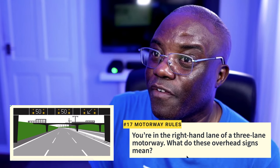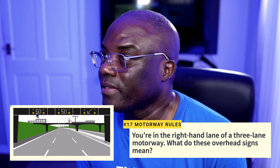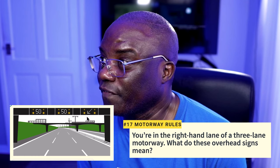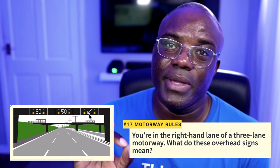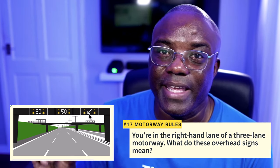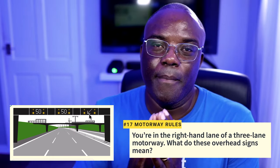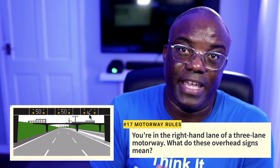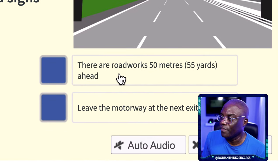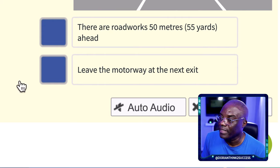Question 16: You're in the right-hand lane of a three-lane motorway. What do these overhead signs mean? The signs show a temporary 50 mph limit in the left and middle lanes, and an arrow indicating you should change lanes. Be very careful — there may be two similar answers: one says 'change lanes' and one says 'change lanes when safe to do so.' Always choose the safe option. The correct answer is: move to the left-hand lane and reduce your speed to 50.